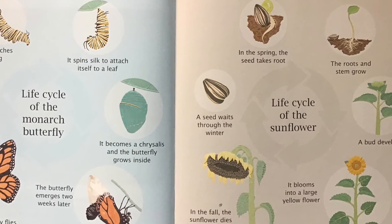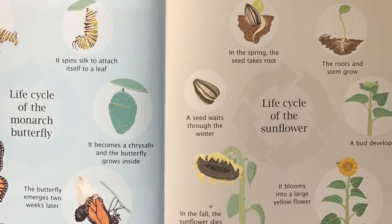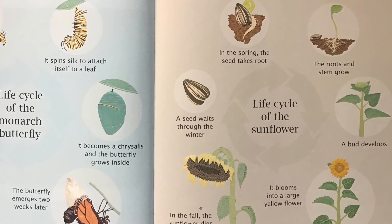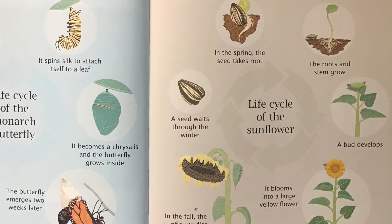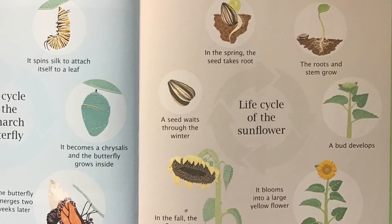Life Cycle of a Sunflower. A seed waits through the winter. In spring, the seed takes root. The roots and stem grow. A bud develops and blooms into a large yellow flower. In the fall, the sunflower dies and its seeds drop.